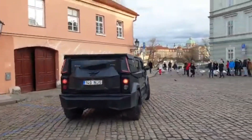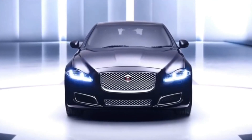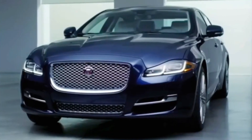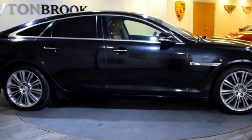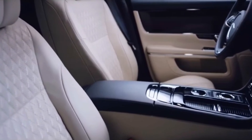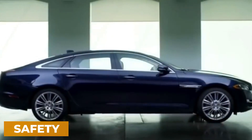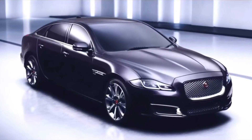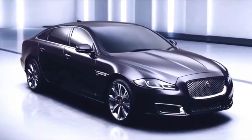Number 1: Jaguar XJ Sentinel. Topping our list is the Jaguar XJ Sentinel. This luxurious armored vehicle is priced at $455,000 and offers unparalleled protection. With a titanium body, night vision, and run-flat tires, it's designed to keep you safe from high-caliber weapons. Everything from windows to windshields is bulletproof. The Jaguar XJ Sentinel is the epitome of luxury and security, ensuring you travel in style without compromising safety. For those who prioritize both luxury and maximum security, this vehicle is the ultimate choice. Can you see yourself in the pinnacle of armored luxury?